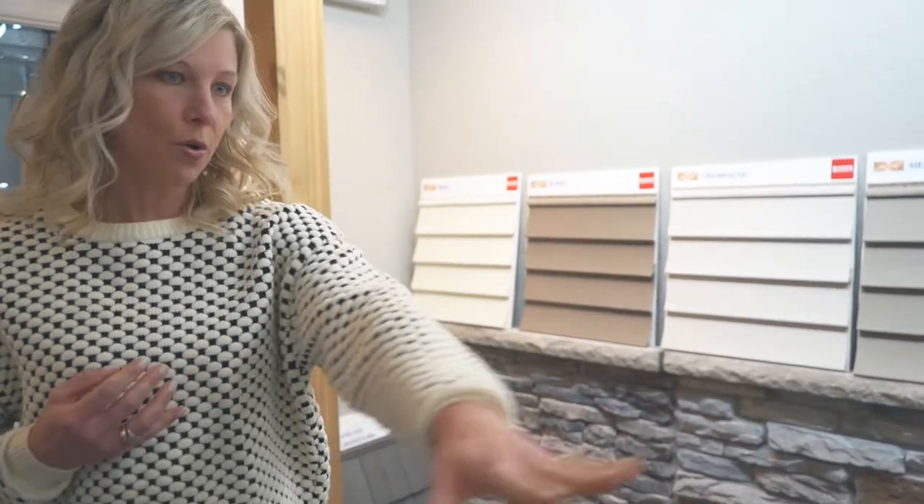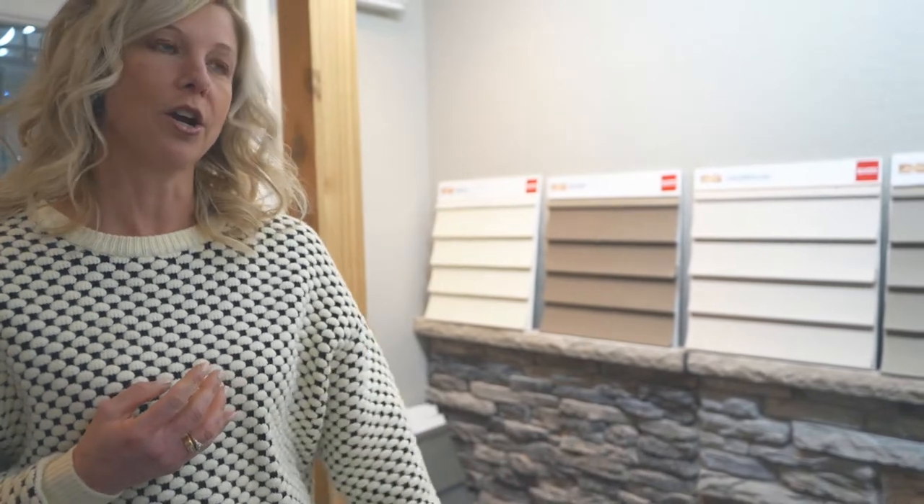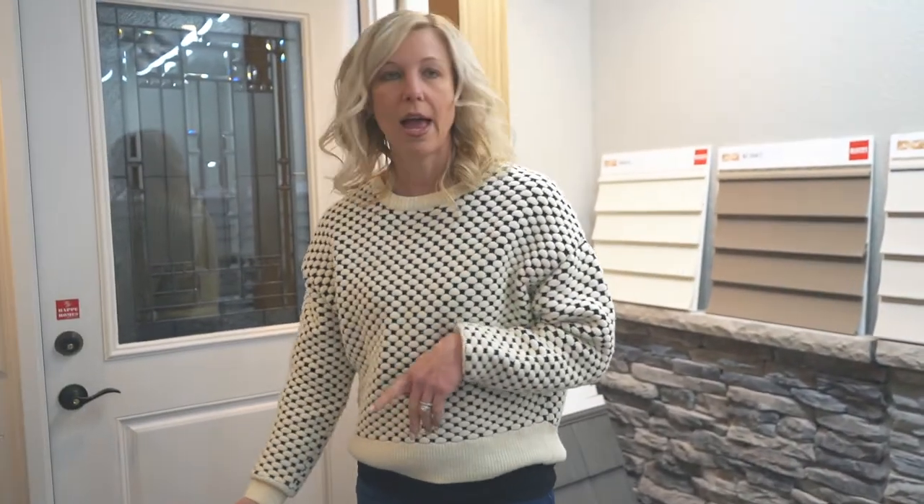We will select the stone that you have on your home that you see here. We will also select the shingle color as well as the windows, window style, the garage doors, and your front door. Those are the main things on the exterior that we'll be looking at first.